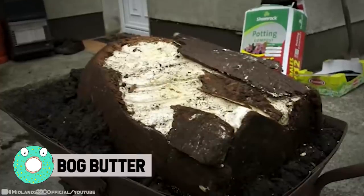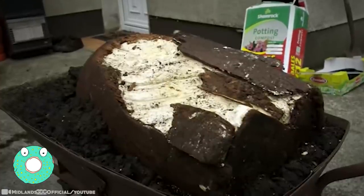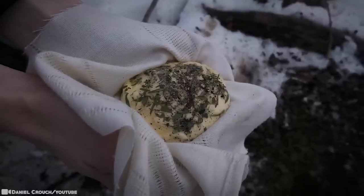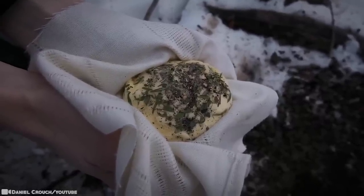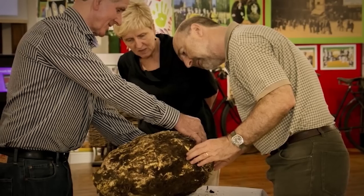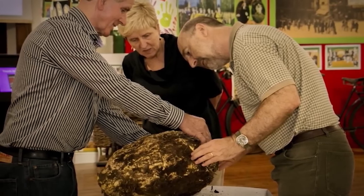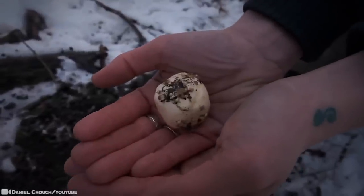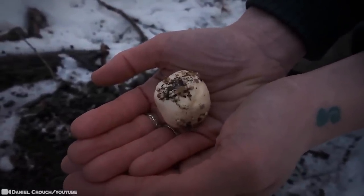Bog Butter. Everything's better with a little butter, right? Just not this butter. A man found a 22-pound chunk of butter in an Irish peat bog, believed to be over 2,000 years old. And believe it or not, it's still edible. Finding buried treasure is a dream for some people — treasure chests overflowing with gold — but gargantuan lumps of ancient butter? That's rather unusual.